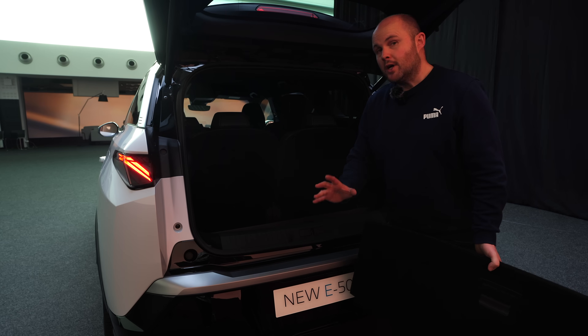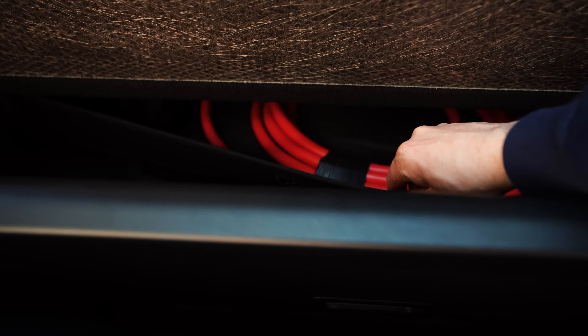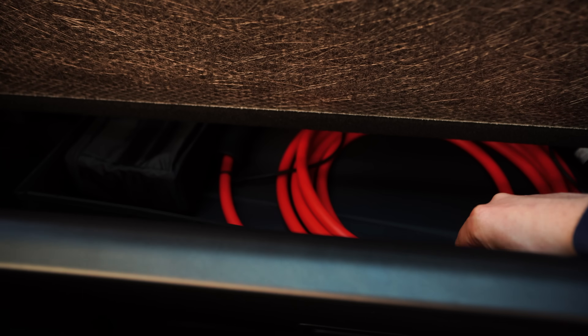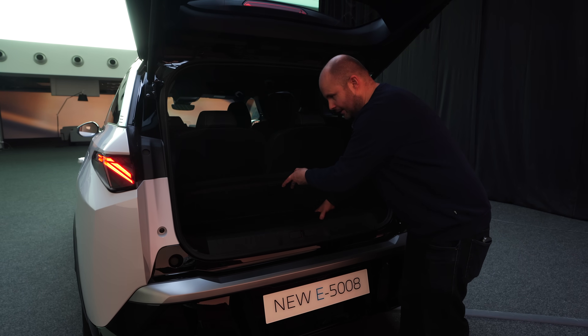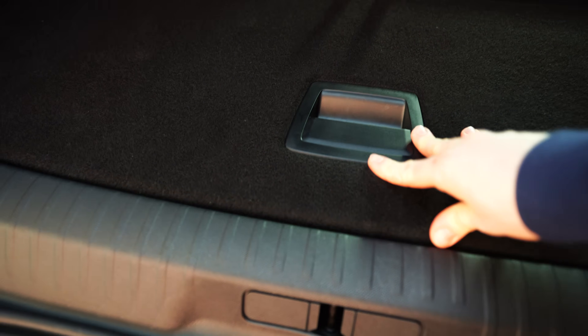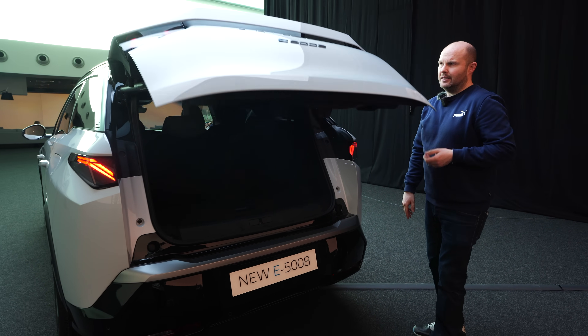In the versions of the car that aren't dual motor, you'll get a tray down here which stores your Type 2 cables, so they're tucked completely out of sight and out of mind, because there's no frunk in this car. So you have that as an option if you want to keep the cables safely and securely tucked away. And the boot on GT versions is electronic.